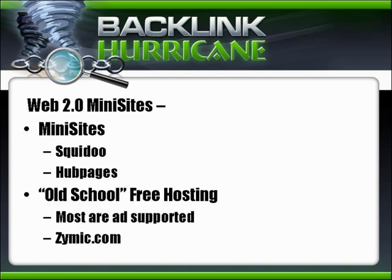Then you've got what I call old school free hosting. These are places that allow you to put up your own website of your own design — you don't have to conform to their particular format. Most of these are ad-supported. Zymac.com is one I found intriguing; they offer free hosting with a few limitations, but they do not put ads on your site, which is a huge plus.